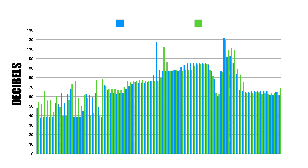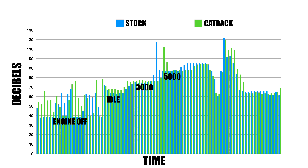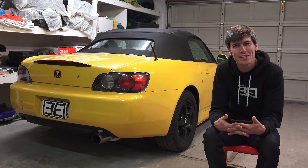Looking at the decibel levels plotted over time — on the left axis we have decibels, on the bottom we have time; blue is stock exhaust and green is the cat-back. You can see initially at idle the cat-back in green is a little bit louder. As it goes up to 3,000 RPM, 5,000 RPM, and 7,000 RPM they stay fairly equal. With full throttle peaks the green one shows some louder spikes, but overall they both peak around 120 decibels.